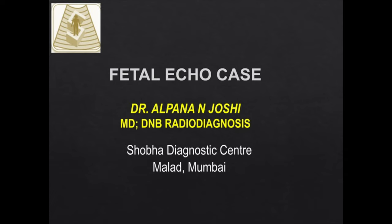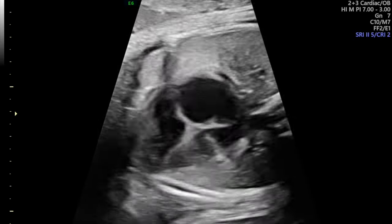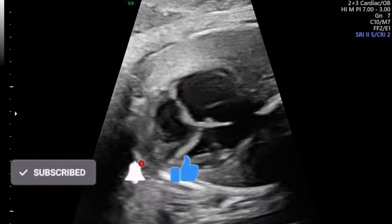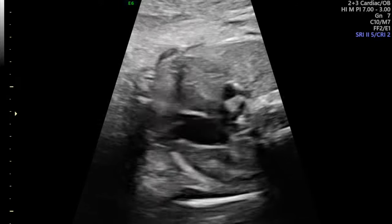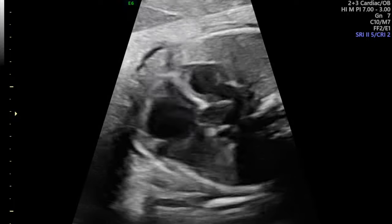Today we will see a fetal echo case. This was a 37-week primigravida who came for obstetric Doppler with reduced fetal movements. The Doppler was normal — all parameters were found to be normal. But what was striking was that there was a little cardiomegaly and the RARV looked a little more dilated compared to the LALV.